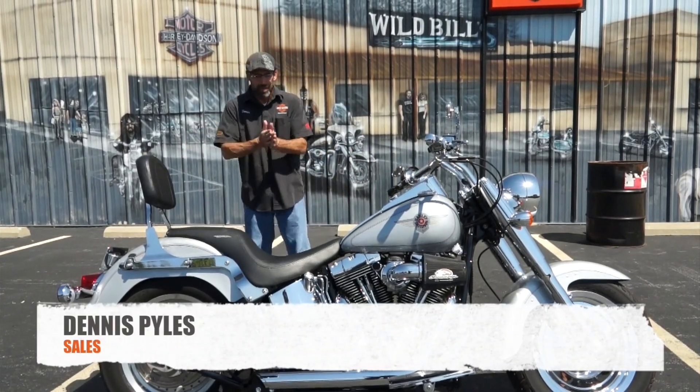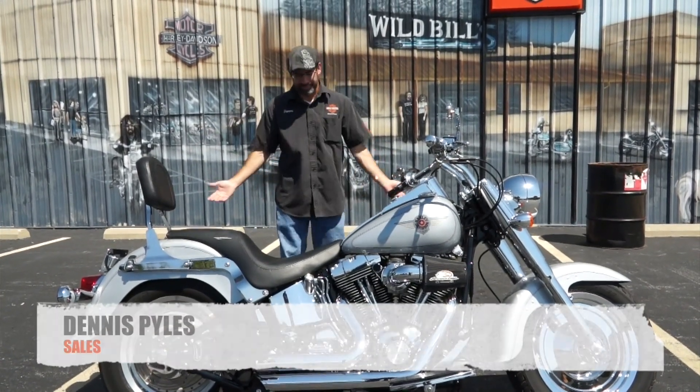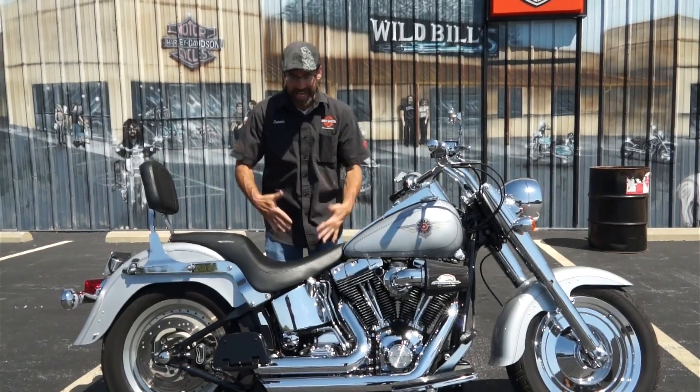What's going on guys? Dennis from Ted's with the Used Bike Spotlight rolling out a sweet-ass machine.